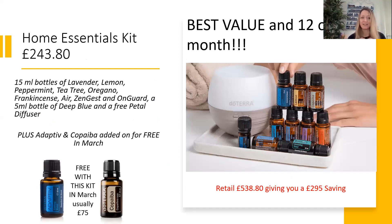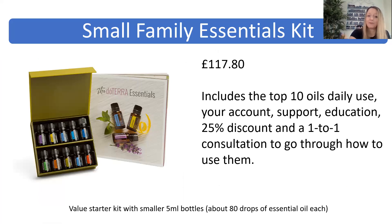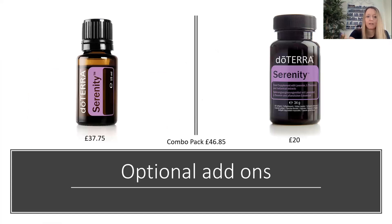The most popular kit is the Home Essentials kit — it's got the top 10 oils that you use for about 80% of things you'll need over the course of a month. It's £243.80, comes with a free diffuser for your bedroom, and this month in Europe it comes with Adaptive and Copaiba for free — that's £75 worth of free oils. If you bought that kit at retail, it costs £500, so you're getting a £295 saving. There's also a smaller version of the top 10 oil kit at £117.80 in 5ml bottles without the diffuser. Serenity Soft Gels are £20 and the Serenity oil is £37, but you can buy them together as a combo pack for £46.